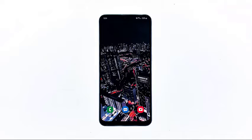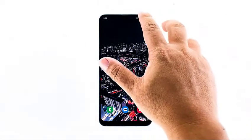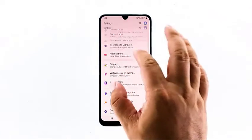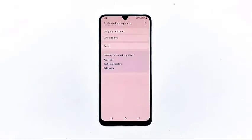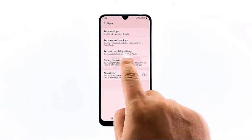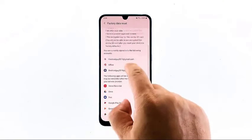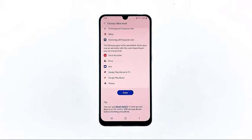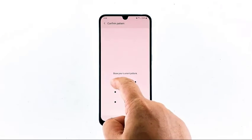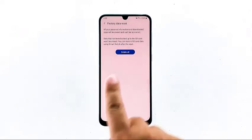When ready, follow these steps: Swipe down from the top of the screen and then tap the settings icon. Find and tap General Management. Touch Reset. Tap Factory Data Reset. Scroll down to the bottom of the screen and tap Reset. If prompted, enter your PIN, password, or pattern. Finally, tap Delete All.